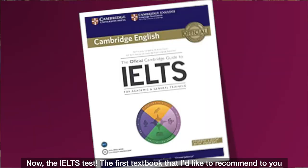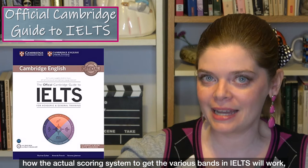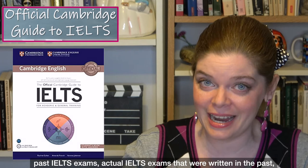The IELTS test! The first textbook I'd like to recommend is the Official Guide to the IELTS test, created by the same people who make the actual IELTS test. It gives you advice on how the test works, how the scoring system and bands work, and it teaches you test-taking strategies. Inside, there are also eight sample tests — actual past IELTS exams — with sample answers and sample audio for the listening section.